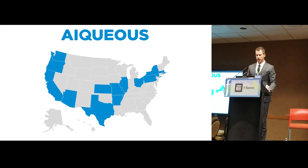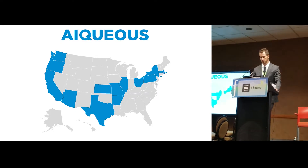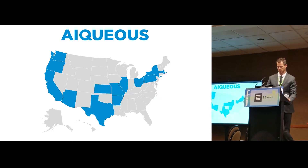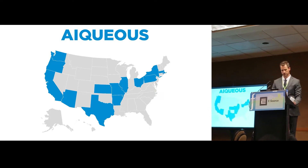A little bit about iQuous: we've been around since 2015, but we have rapidly expanded across the country. We do work in 16 different states, a combination of PowerPath and software sales, as well as consulting services.